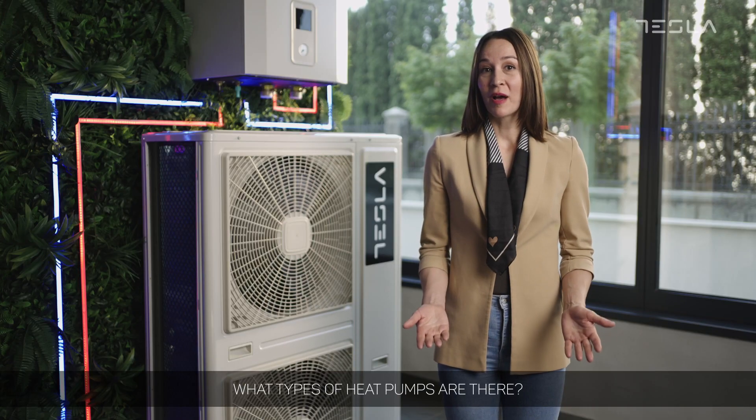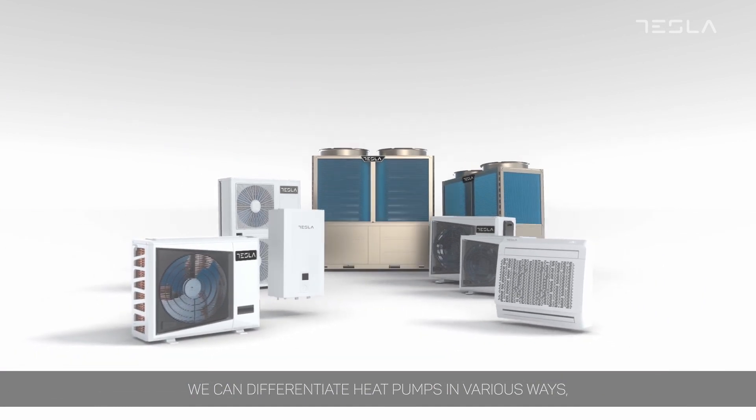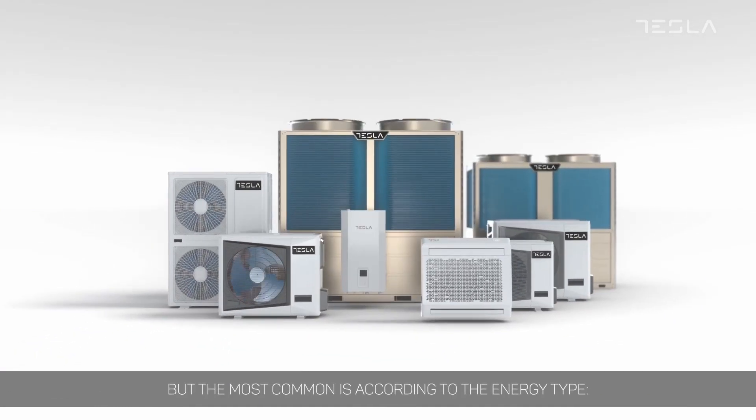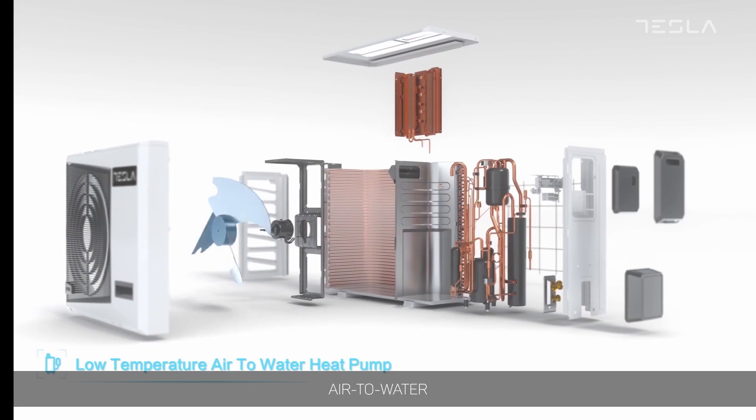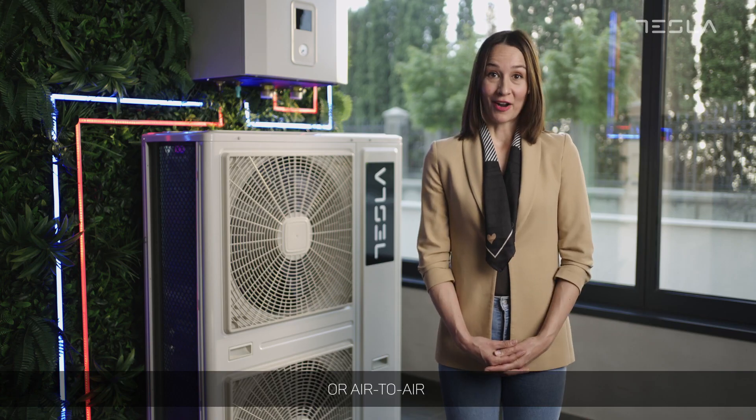What types of heat pumps are there? We can differentiate heat pumps in various ways, but the most common is according to the energy type: air to water, water to water, ground to water, or air to air.